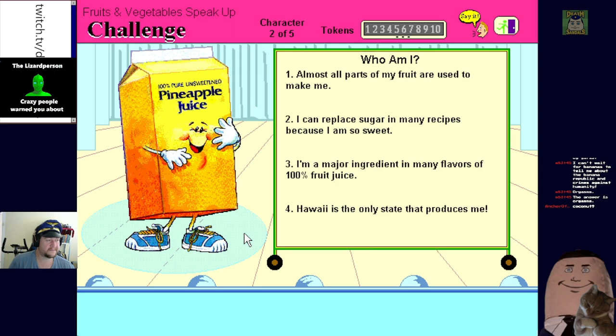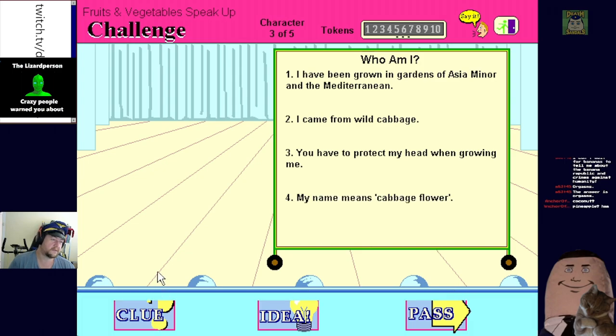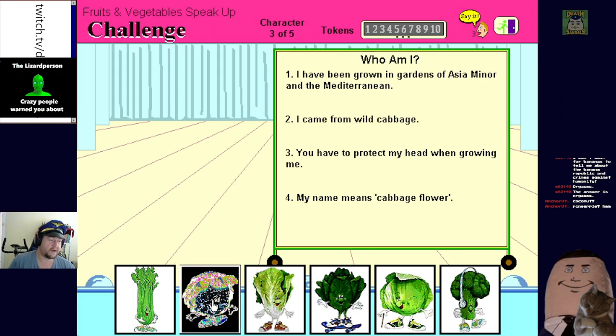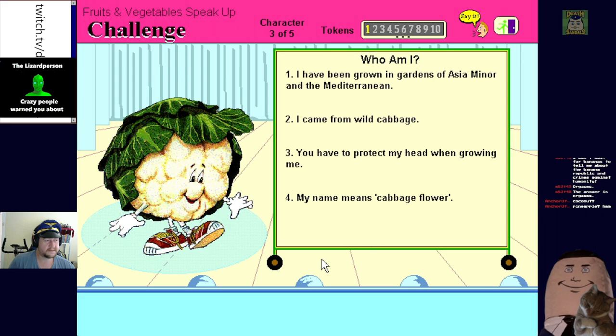Can you guess who I am? I've been grown in gardens of Asia Minor and the Mediterranean - I came from wild cabbage. You have to protect my head when growing me. My name means 'cabbage flower' - okay, this would be cauliflower. Is any of these cauliflower? Yeah, all right - that gets me one token. Hello, I'm Courtney Cauliflower and I'm a member of the cabbage family.